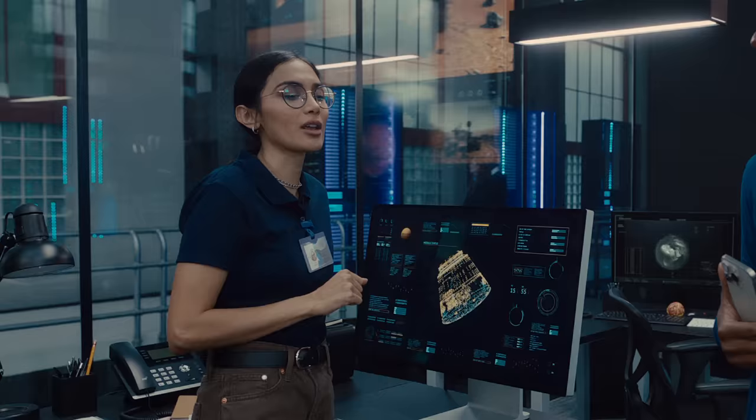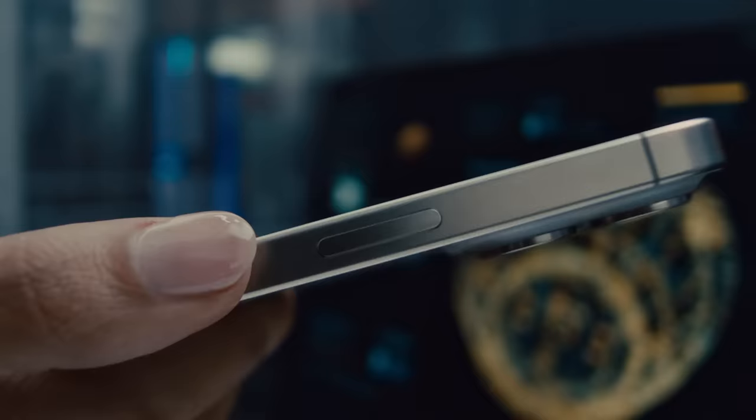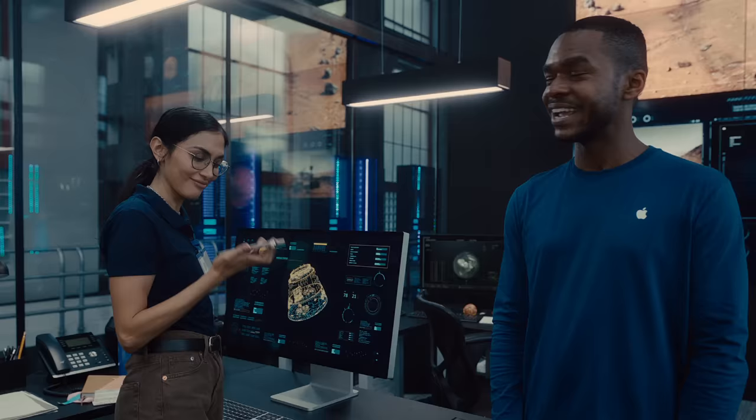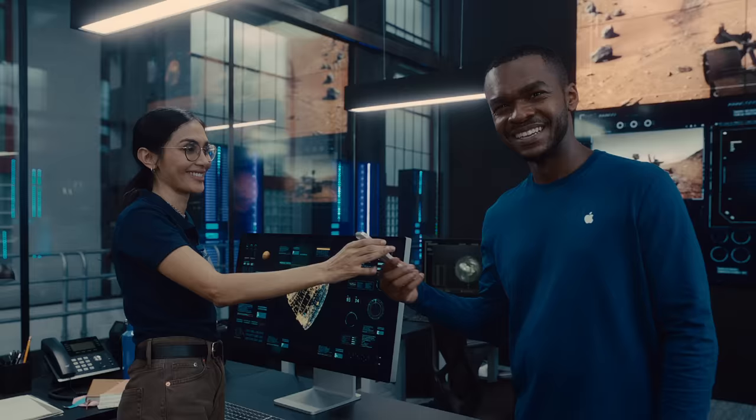For the first time ever, iPhone 15 Pro and iPhone 15 Pro Max are made with aerospace-grade titanium — an incredible material that's light, strong, and crucial for space exploration. Titanium makes these our lightest Pro models yet. They've also been redesigned with contoured edges, so it feels amazing in your hand.